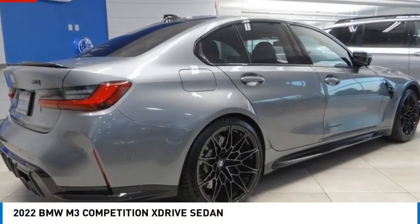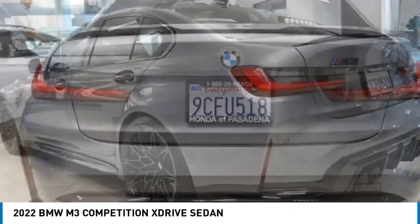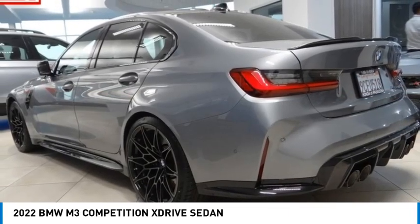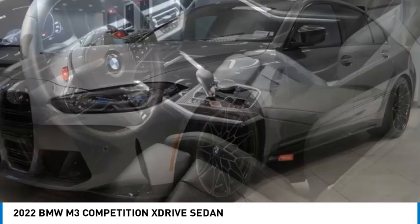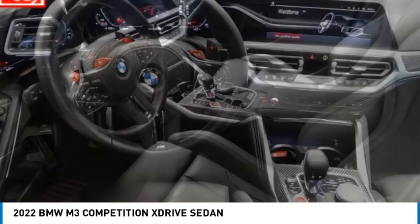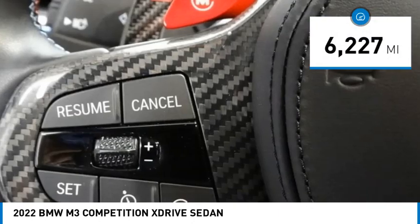Looking for the right vehicle? Check out the 2022 M3. Taking the already regarded BMW 3 Series, the M version has been taken to new heights. The M letter stands for the company's Motorsports Performance Division. This vehicle has less than 7,000 miles.